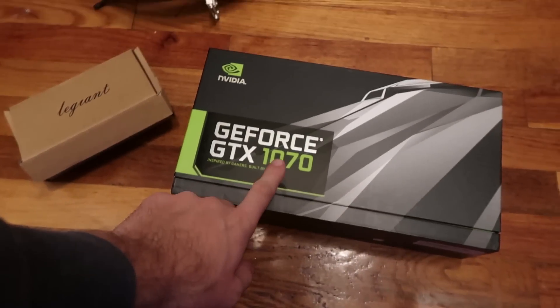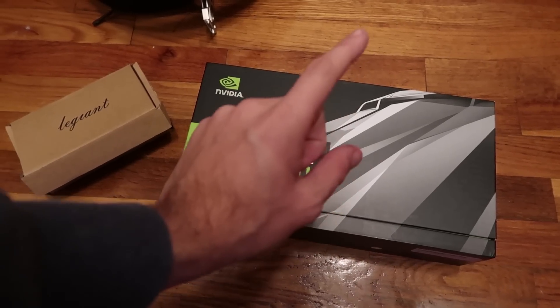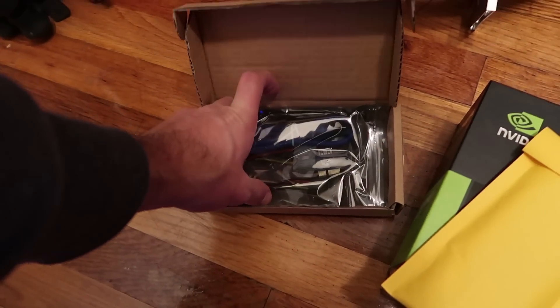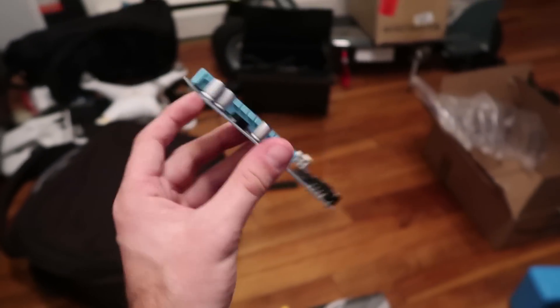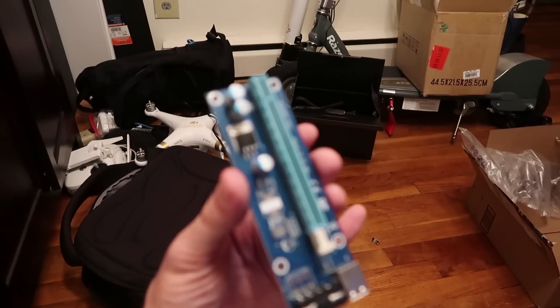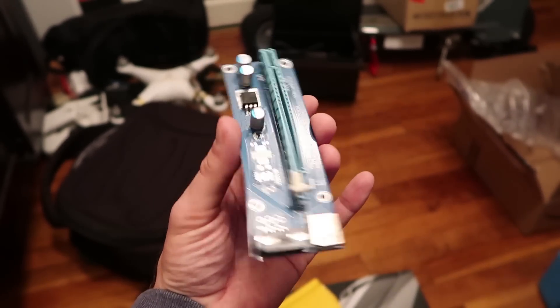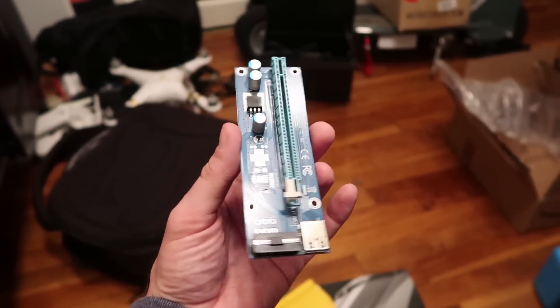UPS finally delivered my package — I was waiting for this, it was supposed to come two days ago. I ordered another GeForce GTX 1070 Founders Edition card for Ethereum mining, as well as a riser. Basically, what a riser allows you to do is run a GPU — the video card — outside of your motherboard, in case you don't have any space in there. I'm gonna do that install and probably upload the video tomorrow.